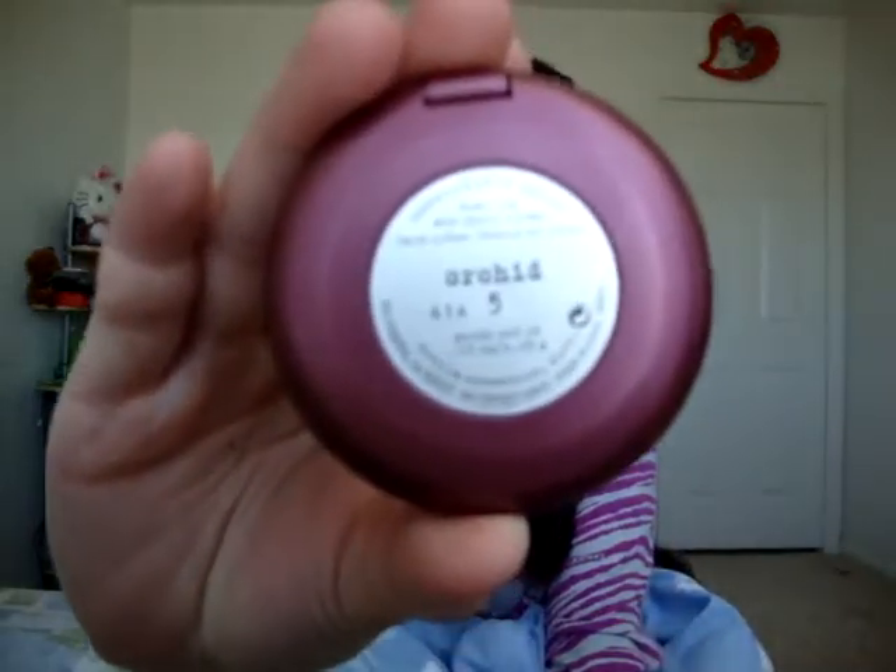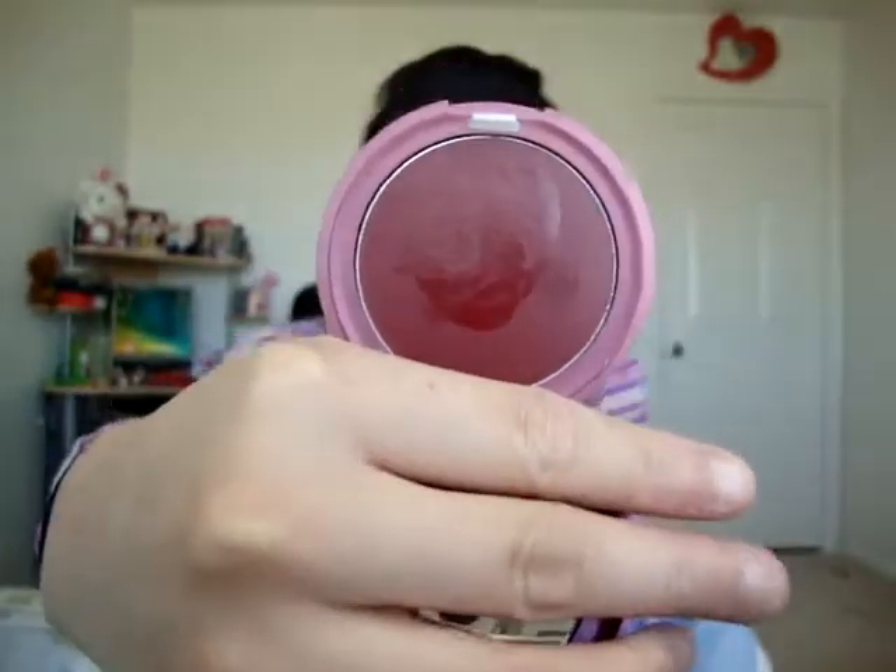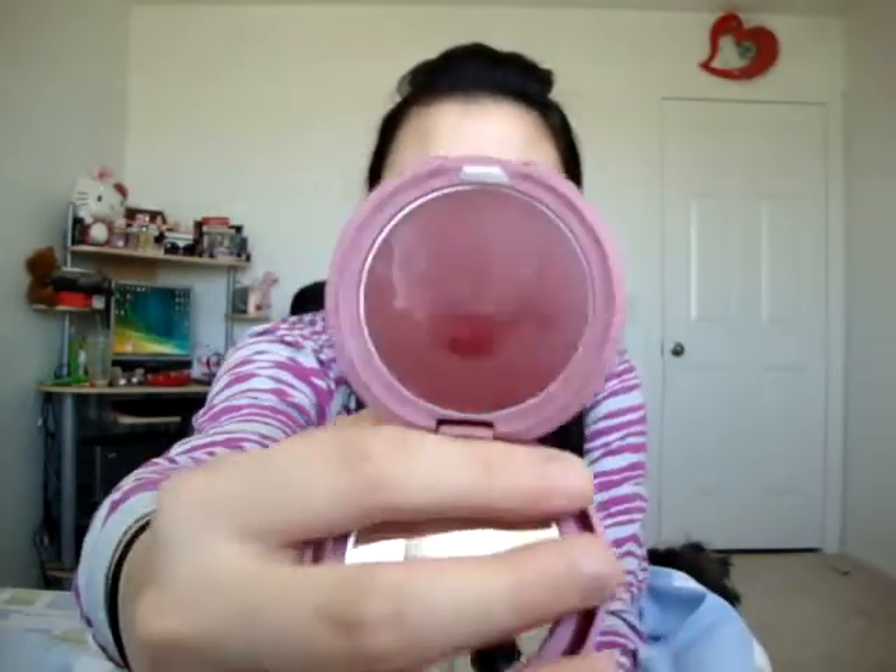I got this convertible dual lip and cheek cream — I believe this is the full size. I got this and everything else for the price you'd normally pay for just this one item. It's in 'Orchid,' a really nice deep rosy plum color. If I want a more dramatic lip color, I'll use this one. I don't use it as a cheek color because it's a little intense even with a light hand.